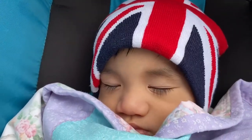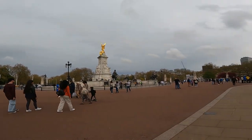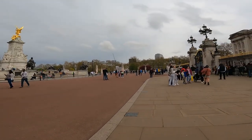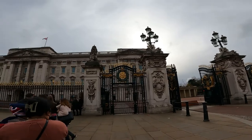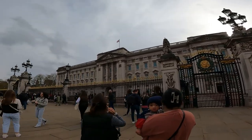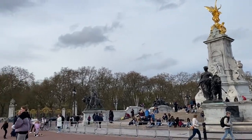Welcome back! We're here at Buckingham Palace. It's a bit early — actually, it's 5pm right now, so it's a bit late. I'm going to show you around guys. Please stay with me.